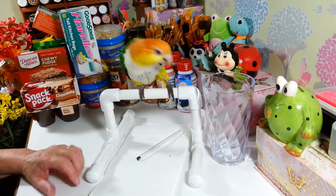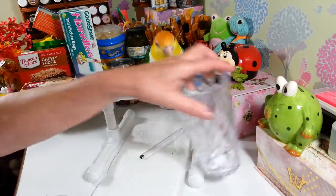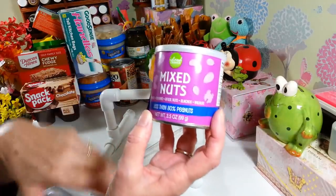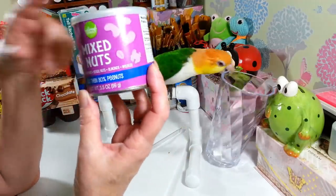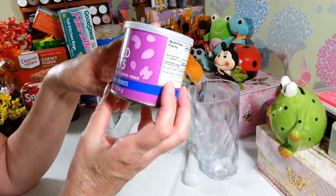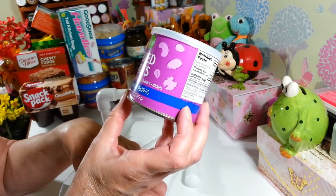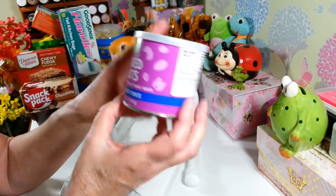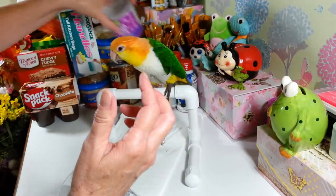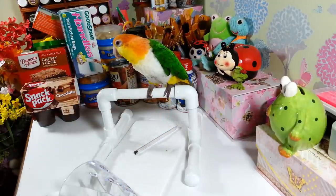I got another box of mixed nuts — you get peanuts, cashews, Brazil nuts, almonds, and walnuts. It says less than 80 percent peanuts, but there are a lot of peanuts in there. They're really good though.